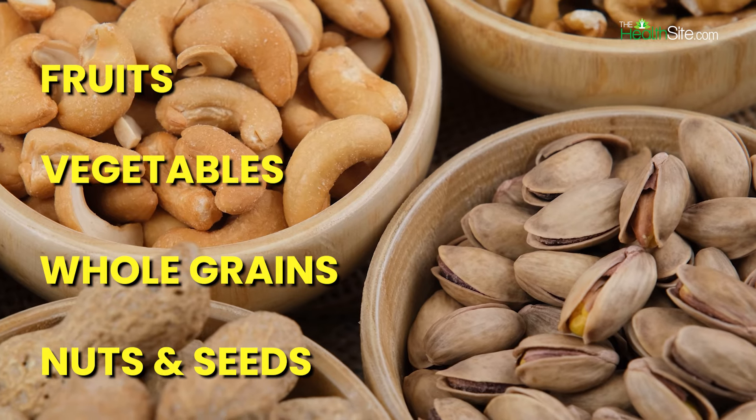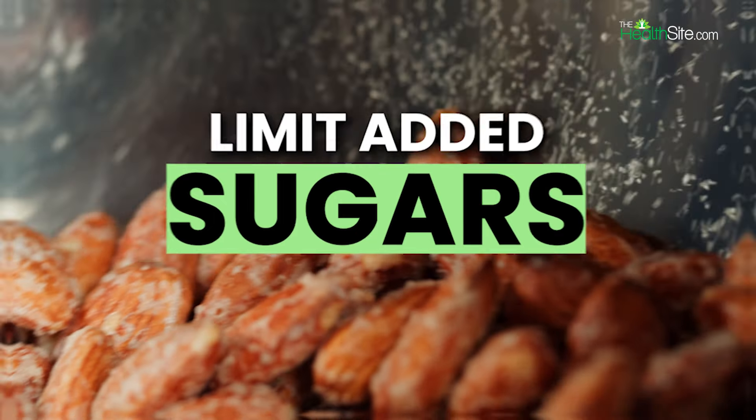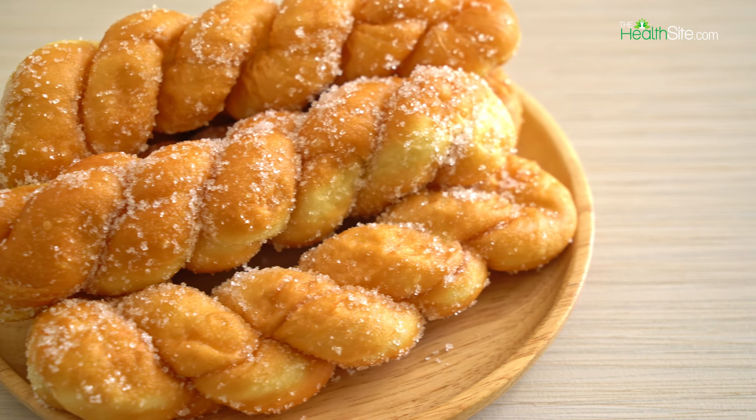4. High Fiber Foods: Incorporate fiber-rich foods in your dinner such as fruits, vegetables, whole grains, nuts, and seeds. Fiber can help lower LDL cholesterol levels and promote heart health.